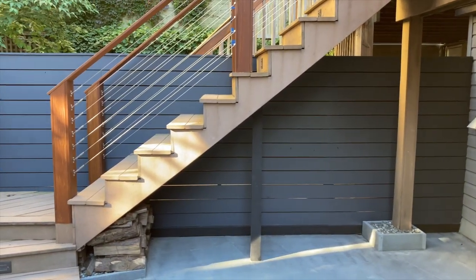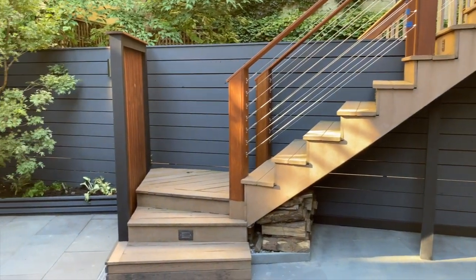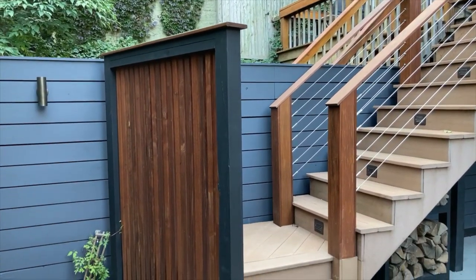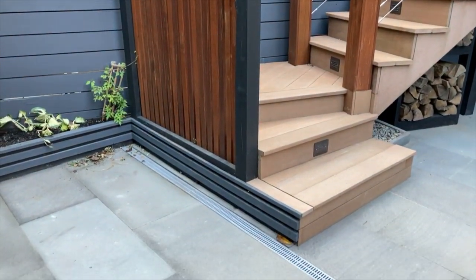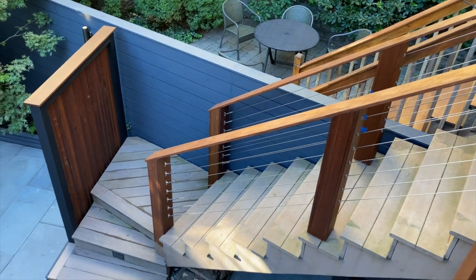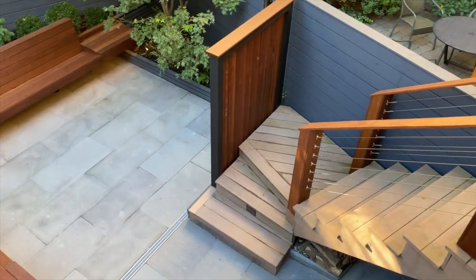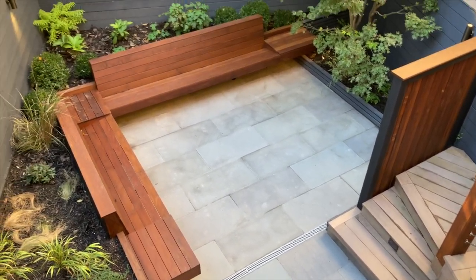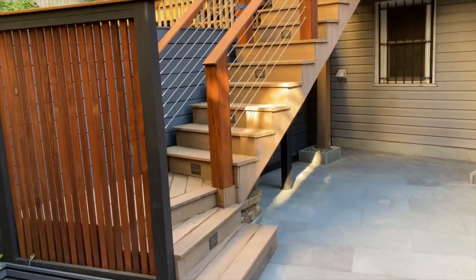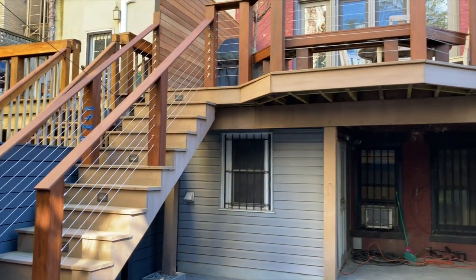Another very important element of this project was updating the staircase. Composite decking was originally installed and, although it did not age well, a decision was taken to leave it in place and concentrate on other features of the staircase. The landing was reshaped and redirected so as to orientate you at the same angle to the rest of the garden features when you come down the stairs. Handrails were wrapped in epay wood and a new cable system was installed to update the staircase.